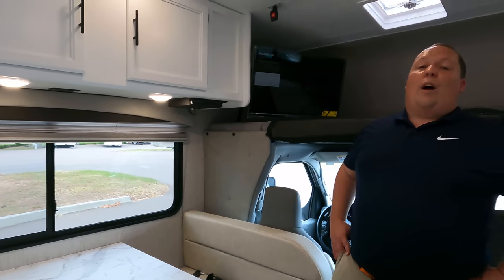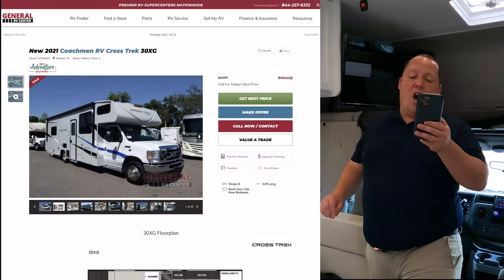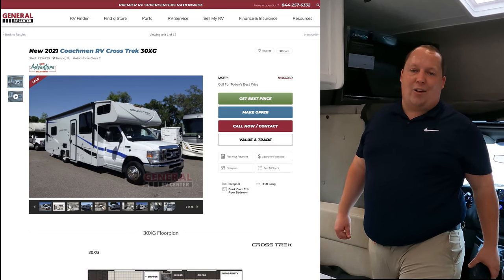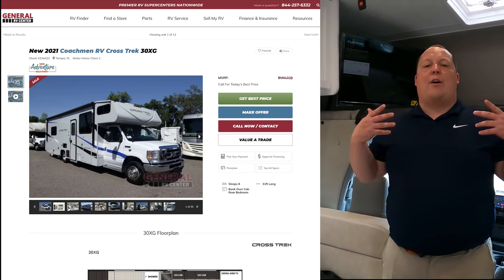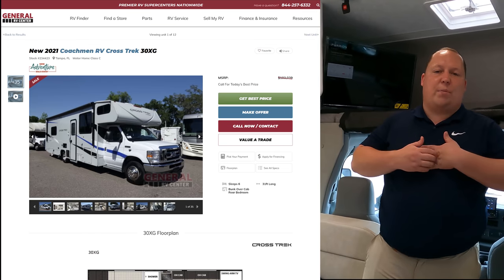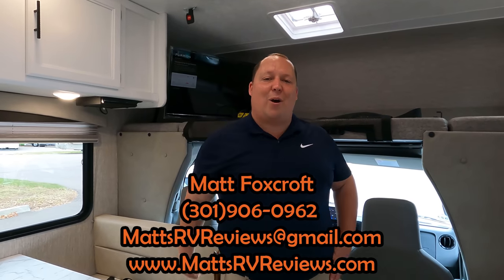Time for the MSRP. The MSRP on this motorhome is $103,039. Sale prices vary with the market right now, but you will not be in the six figures — we can get you into the five digits, guaranteed. If you want the best price in America, call, text, email, or FaceTime: 301-906-0962 or mattsrvreviews@gmail.com.